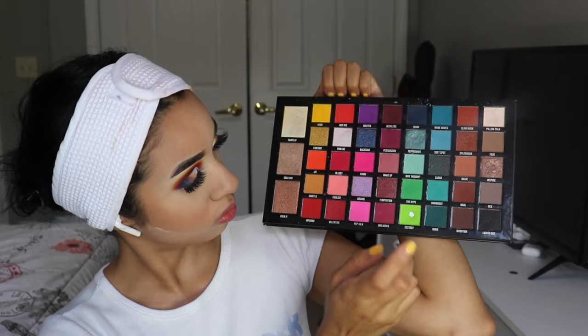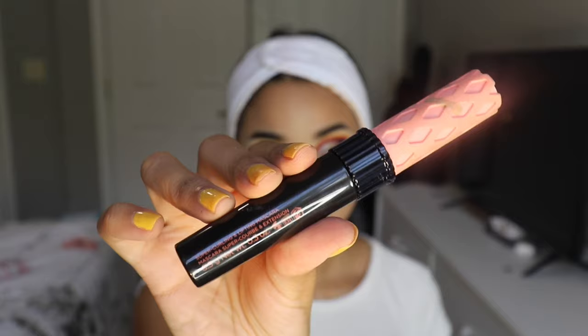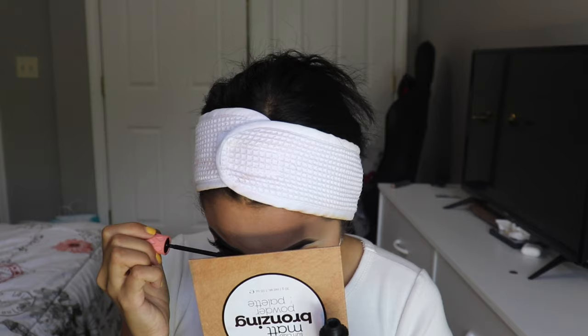Now working on the bottom lash line — I went in with Persuasion, Reckless, and Keen. Starting with Reckless and Persuasion and building those on the bottom lash line, then blending out with Keen. Then for mascara, I'm going in with the Benefit Roller Lash Mascara and adding a couple of coats to my bottom lashes.